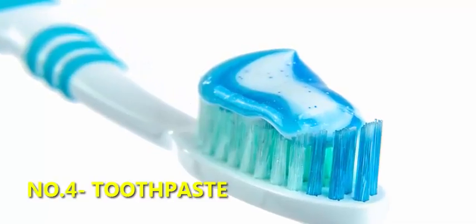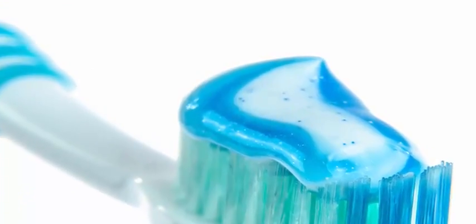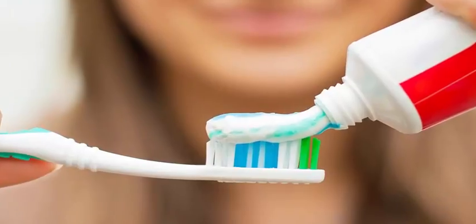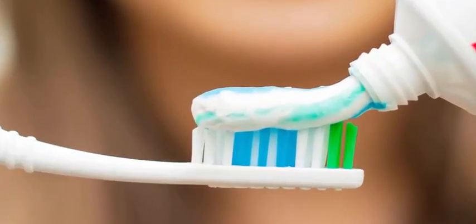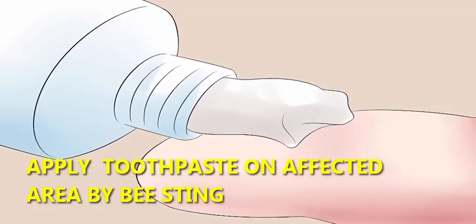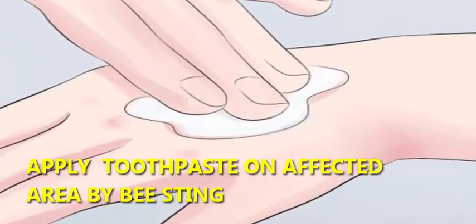4. Toothpaste — it's unclear why toothpaste can help bee stings. Some people claim that alkaline toothpaste neutralizes acidic honey bee venom. If true, however, toothpaste won't work on alkaline wasp venom. Either way, toothpaste is an inexpensive and easy home remedy to try. Simply dab a bit on the affected area.